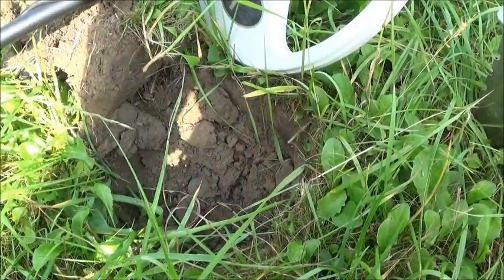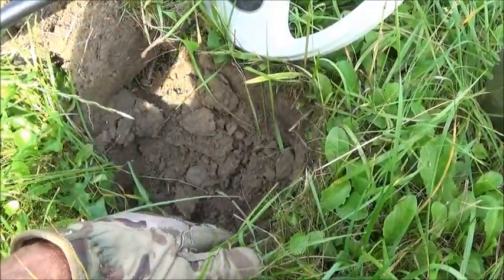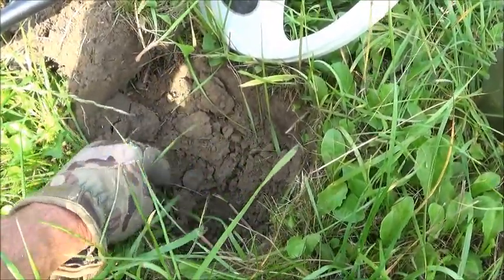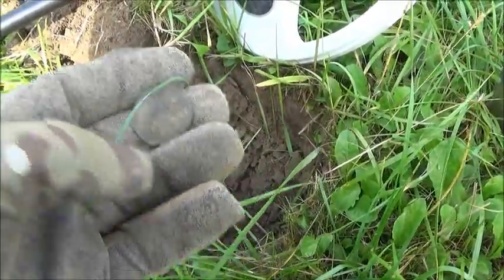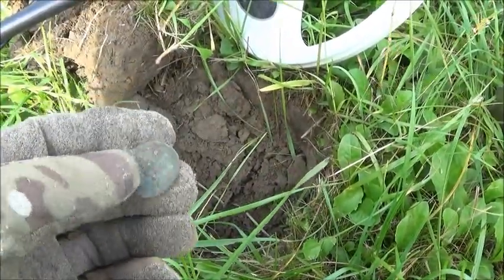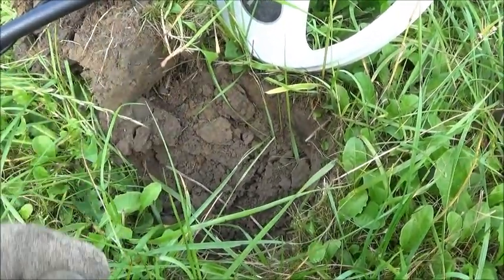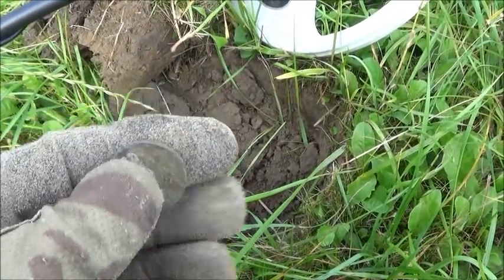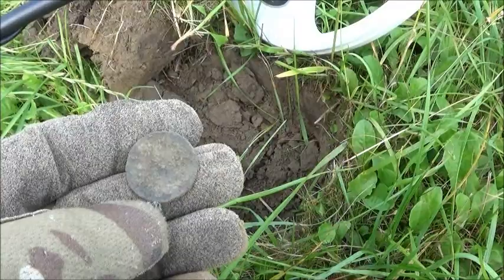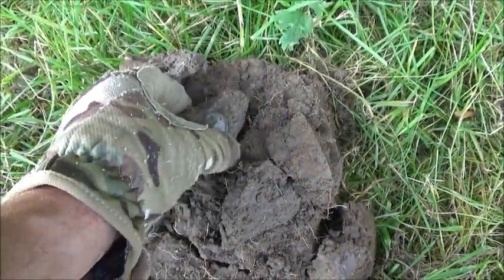Looks as though we've got the first coin of the day, down about seven inches deep, came up at 68 on the ID scale. I don't think there's much left of it — probably a half penny, maybe Victorian. There's a wasp buzzing around my head! Anyway, it's a nice find all the same, so we'll pop it in the box and crack on.